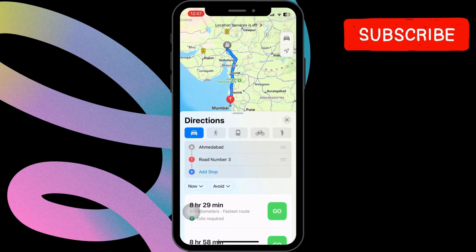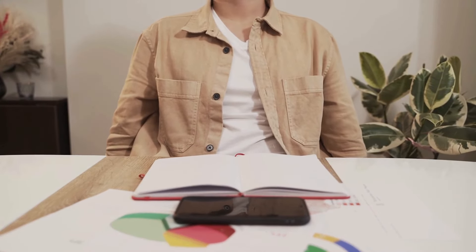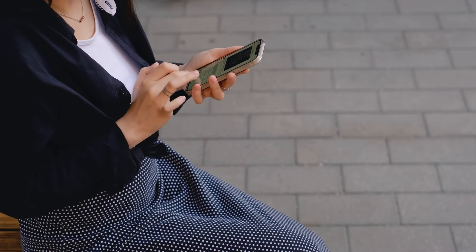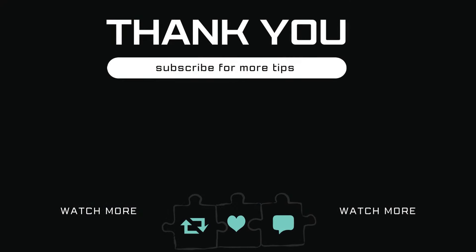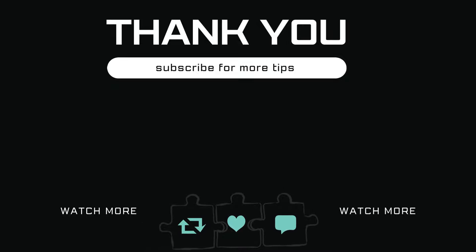And there you have it — the power of Apple Notes at your fingertips. With its user-friendly interface, seamless integration, and comprehensive features, Apple Notes is truly a game-changer in the world of note-taking. Thanks for watching. If you found this video helpful, don't forget to give it a thumbs up and subscribe to our channel for more tech tips and tricks. See you in the next one.